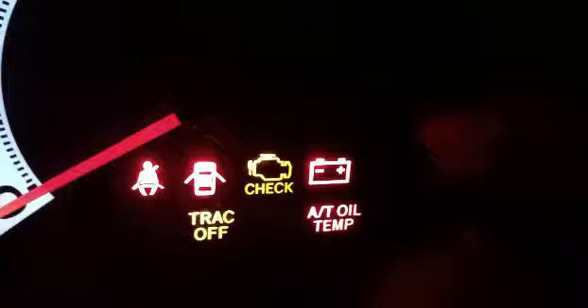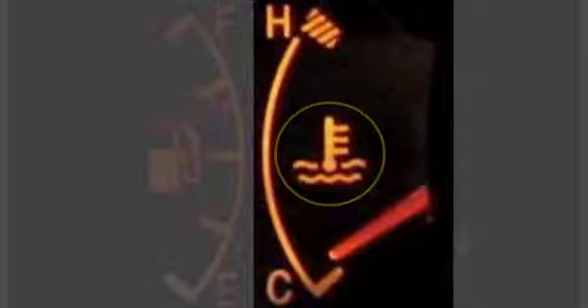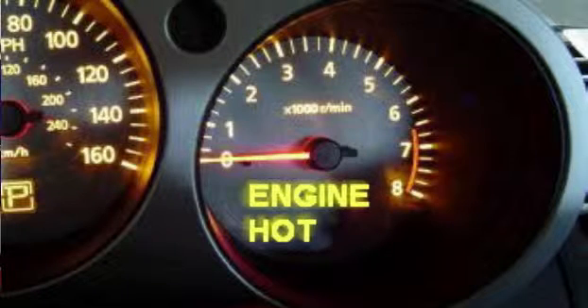If your car does not have a temperature gauge, you'll see a little temperature light — an idiot light. It might look like a thermometer, or it might even say 'hot,' meaning your engine is overheating. Pull over as soon as you safely can. Do it quickly, because an overheating engine can be very expensive and will cause a lot of damage very quickly.